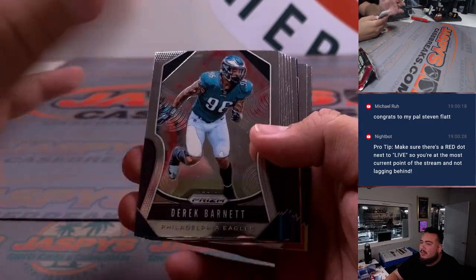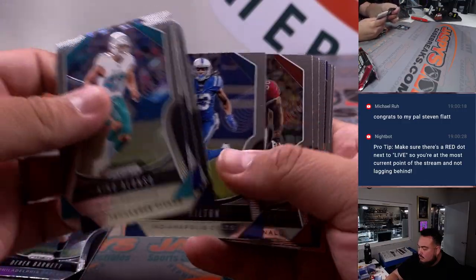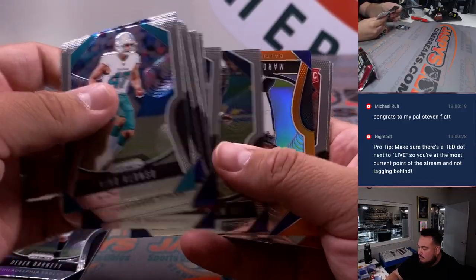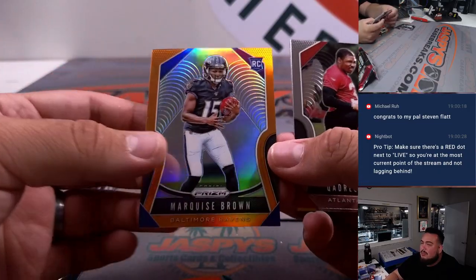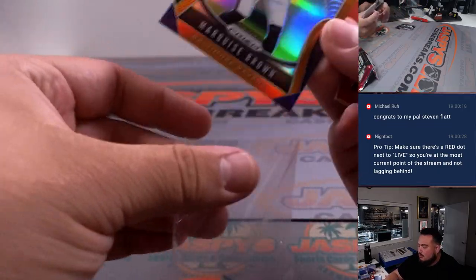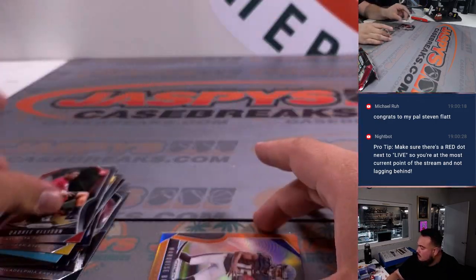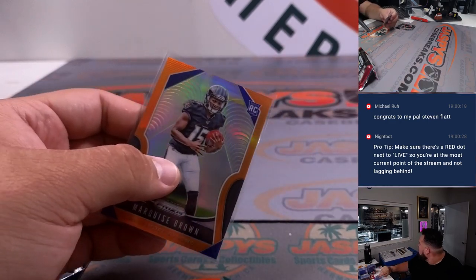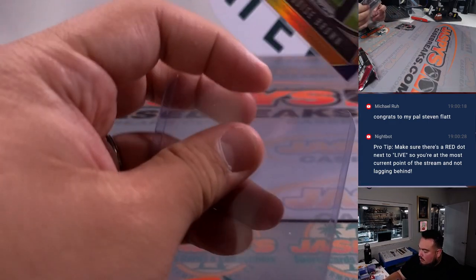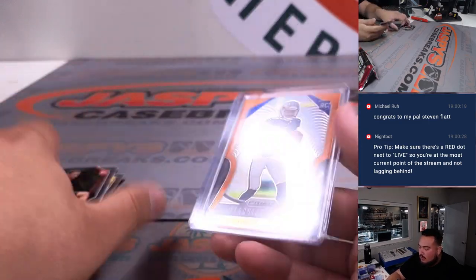Alright guys, quickly do the filler packs. We'll say we got a color maybe. And Marquise Hollywood Brown — nice! Number two forty-nine.